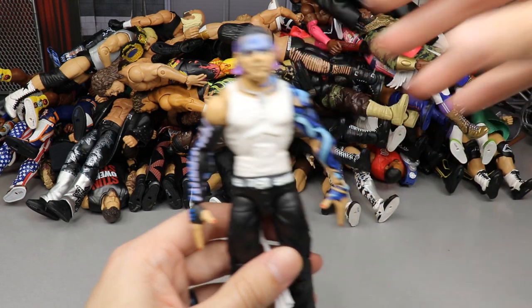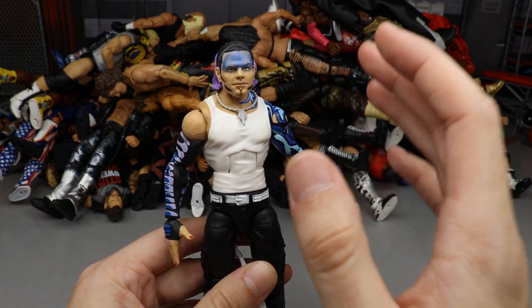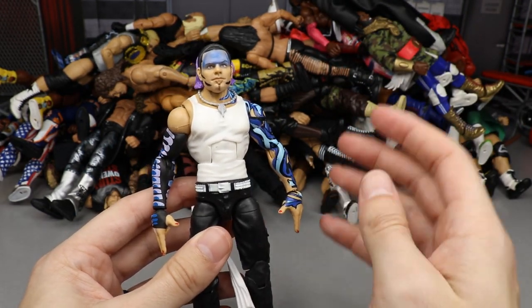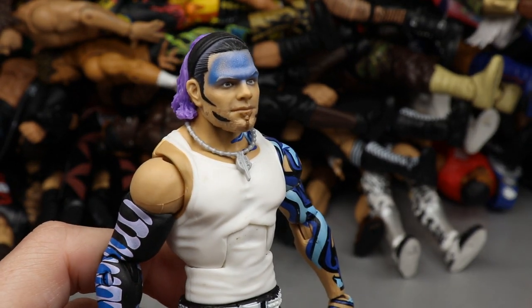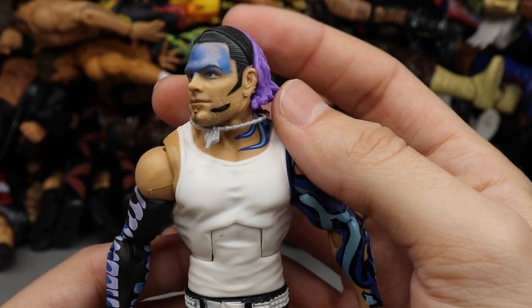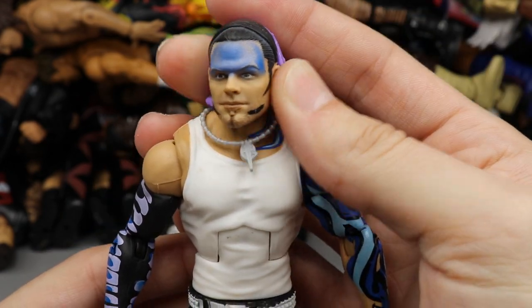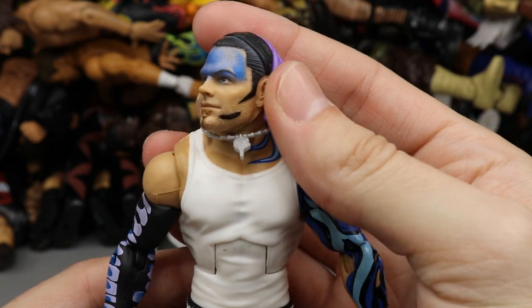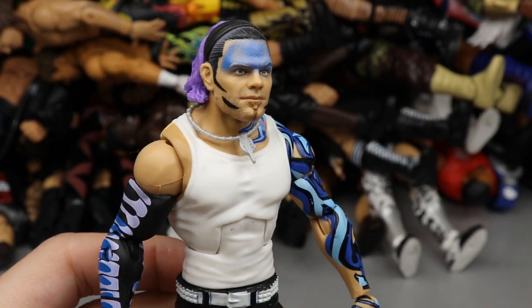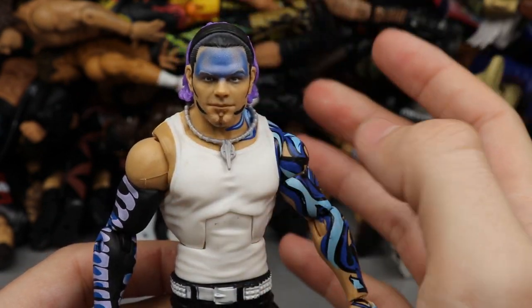Let's start off with Jeff Hardy. This is absolutely absurd that he would even be on this list, but I think everything from the neck down is great. I just did not see Jeff Hardy in this head sculpt. I just don't see Jeff — do you guys see Jeff? Who is this? Is this Kevin? Is this Jeffrey? Is this Jefonathan? Is this Jeffose? I'm not feeling Jeff.